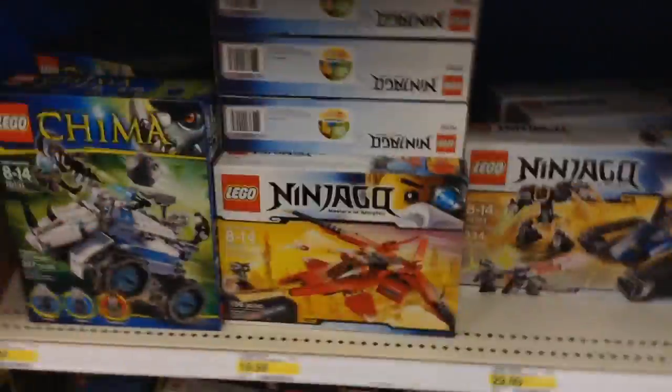Over here we have Ultra Agents, and there's the biggest one. So Ultra Agents, Hero Factory — and there's some Ninjago. There's that new one right there. They have a lot of new sets.